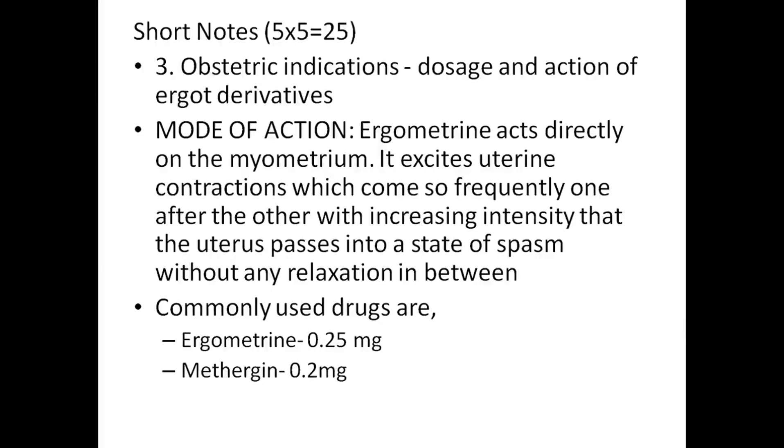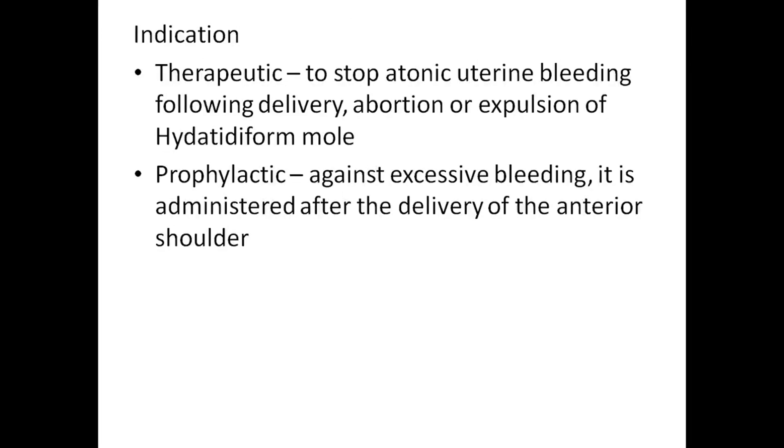Short notes on obstetric indications and dosage of ergot derivatives. Mode of action: ergometrine acts directly on the myometrium. It excites uterine contractions which come so frequently one after another with increasing intensity that the uterus passes into a state of spasm without any relaxation in between. Commonly used drugs are ergometrine 0.25 mg and methylergometrine 0.2 mg. Indication: therapeutically to stop atonic uterine bleeding following delivery, abortion, or expression of hydatidiform mole; or prophylactically against excessive bleeding, administered after delivery of the anterior shoulder.